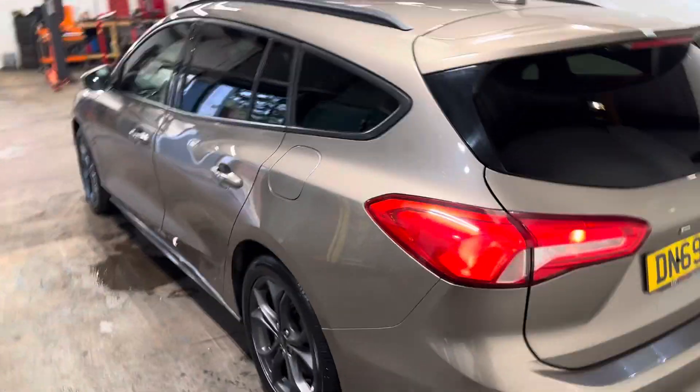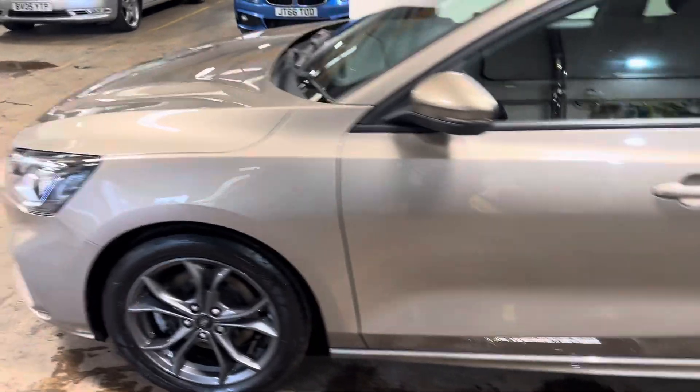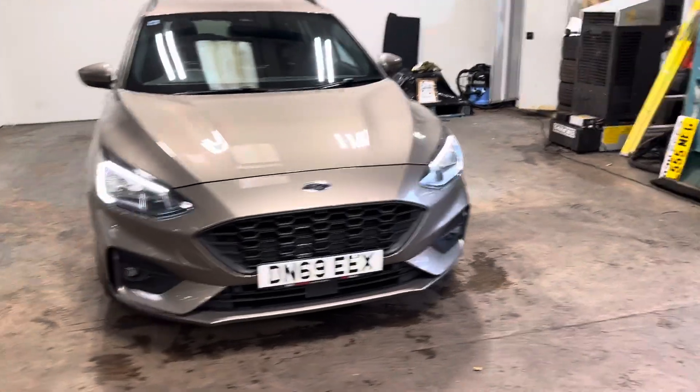Let me walk you up the passenger side of this car. I think the colour of this is absolutely stunning. I hope the video does it justice. Let me walk you round the back.